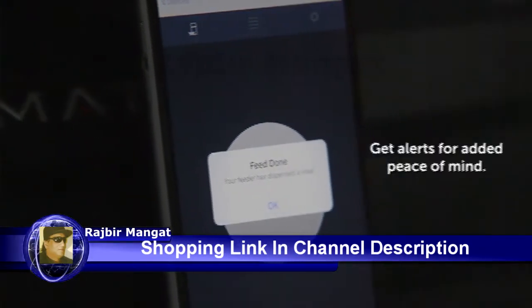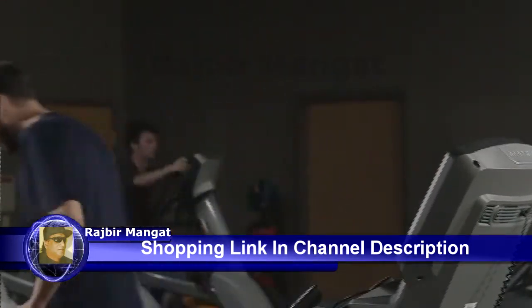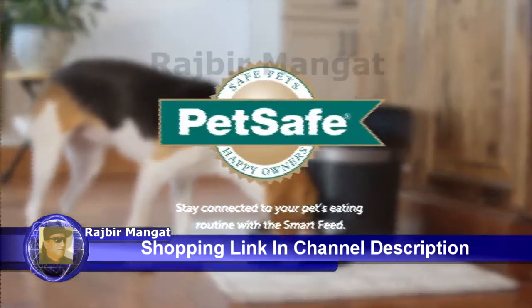If you'd like, you can get notifications when your pet's been fed. SmartFeed keeps you connected to your pet's feeding routine from anywhere. Never worry about forgetting to feed your pet again.